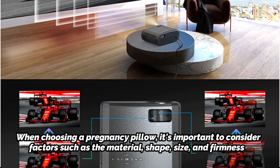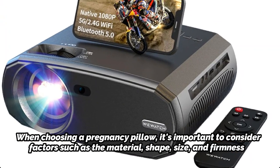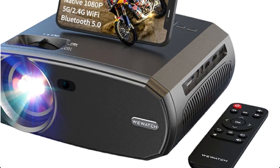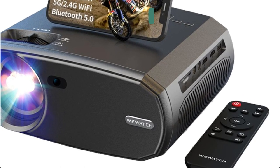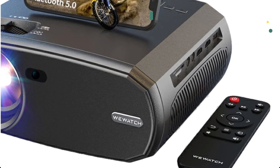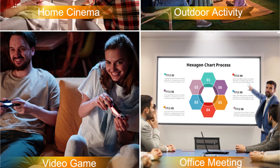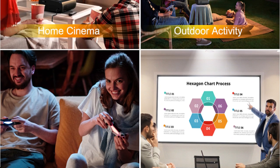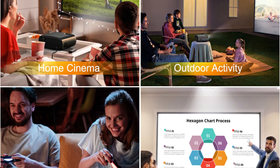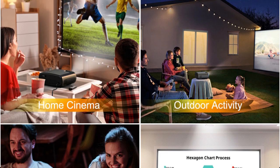It also features an LED light source that provides up to 30,000 hours of lamp life, ensuring long-lasting performance without the need for frequent bulb replacements. In terms of connectivity, the Watch V50 projector comes equipped with HDMI, USB, and SD card ports, allowing you to connect various devices such as gaming consoles, DVD players, or digital cameras. It also has a built-in speaker, but you can connect external audio devices via its 3.5mm headphone jack or Bluetooth connectivity.